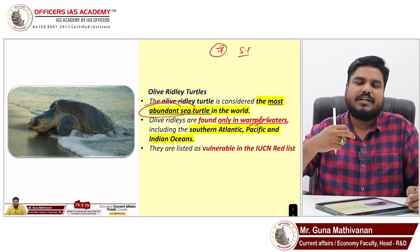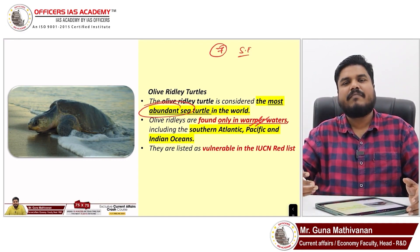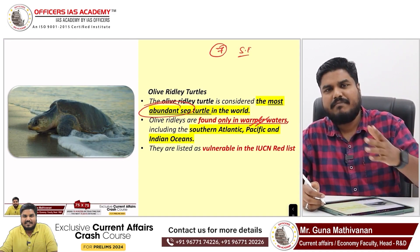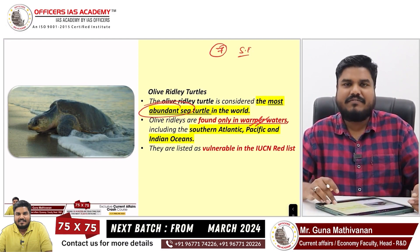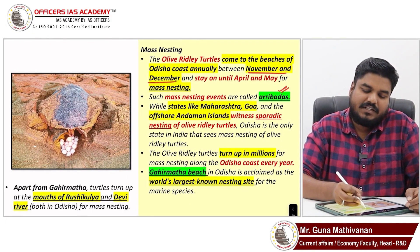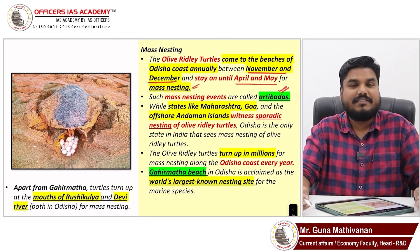On the Odisha coast there is a beach called Gahirmata Beach. The Olive Ridleys come to Gahirmata Beach and engage in mass nesting, which is called Arribada. They stay from around November–December until March–April, then leave.